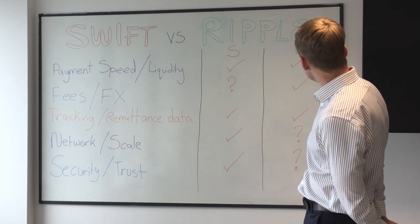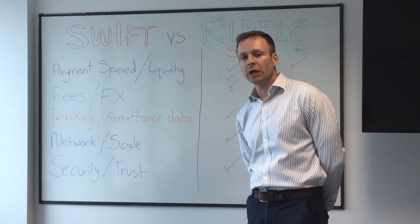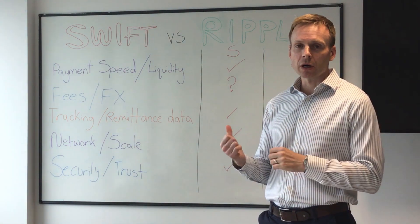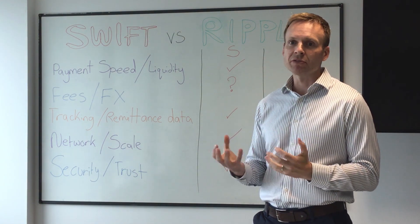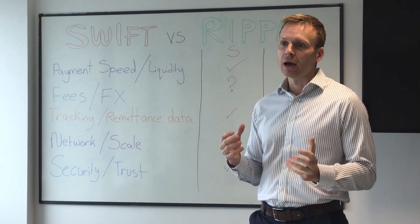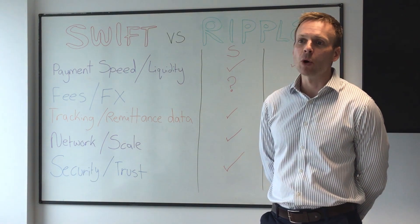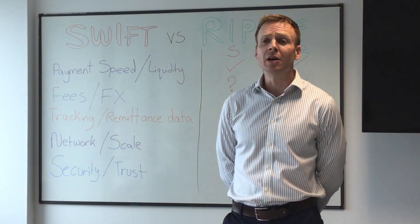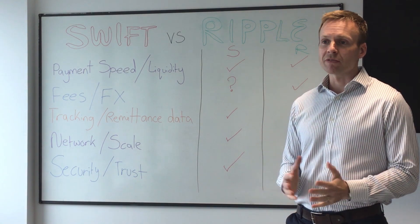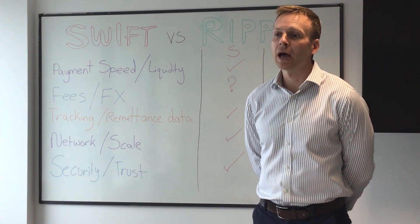So where we've ended up is four ticks for Swift and three ticks for Ripple — a current 4-3 lead for Swift. I say lead and not victory, because what seems certain is that this race for improvements in the cross-border space is going to continue. The way I see it, Ripple is like a big stick that has poked the Swift incumbent bear — the bear's awake and has built GPI, and I can't wait to see what the challenger has in store. One thing's for certain: if this competition continues, it means only good things for the corporate customer in terms of improvements for cross-border payments. That was this episode of GPI Friday.